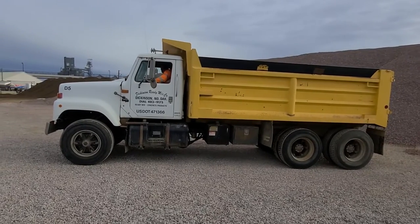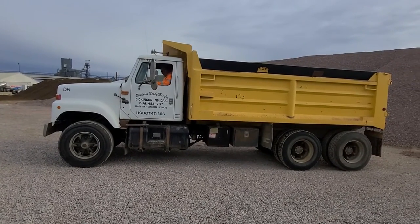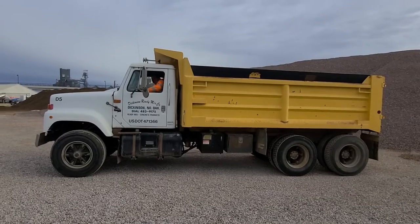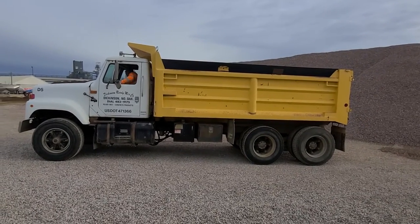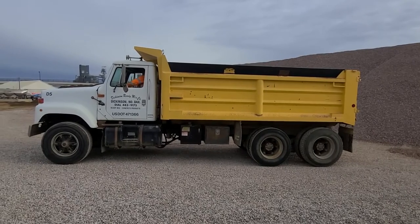Alright folks, I'm going to go ahead and just show you a quick little video here of this truck backing up, going forward, and show you the dump working. Air latch on the gate. And here we go.